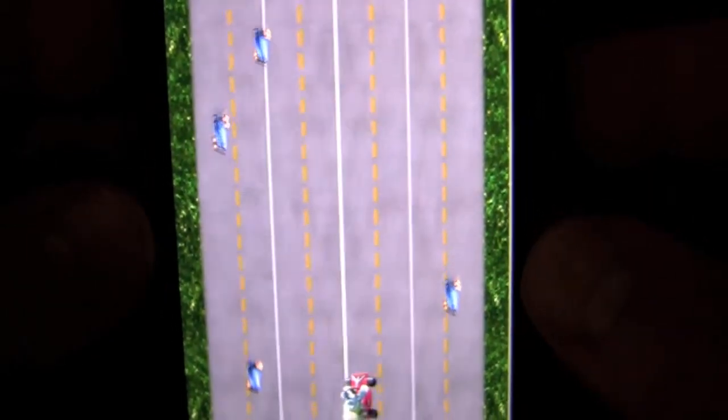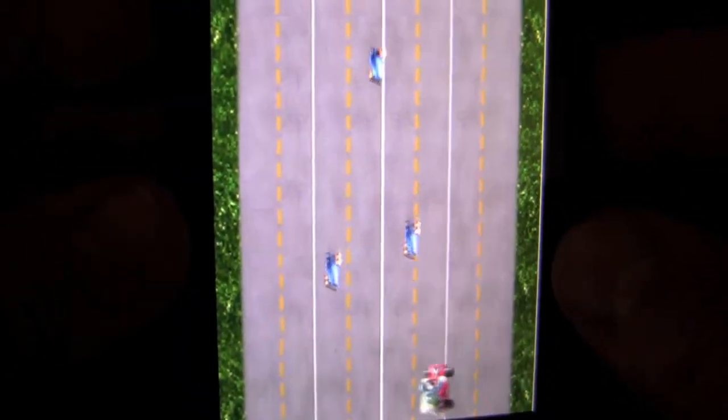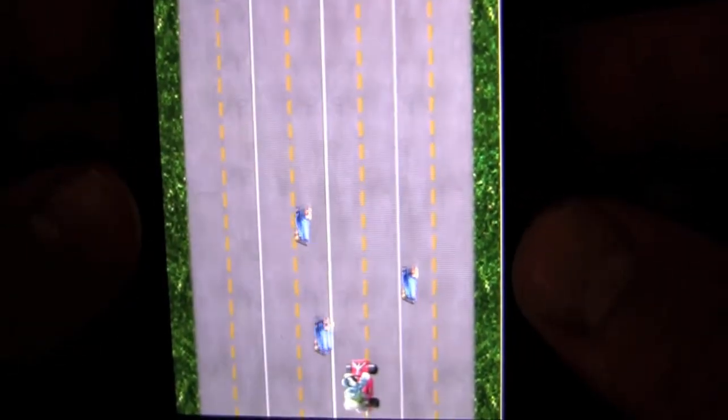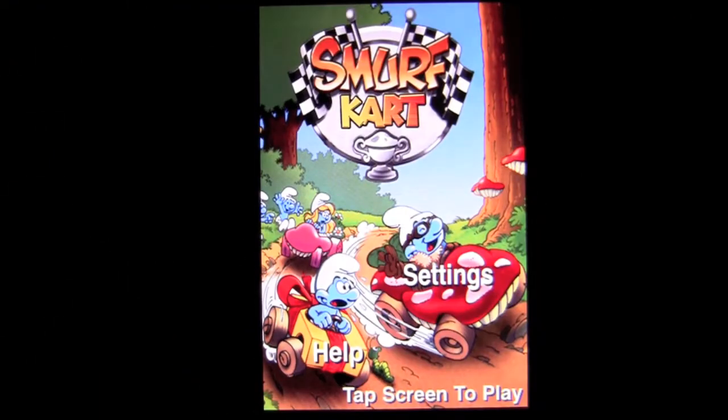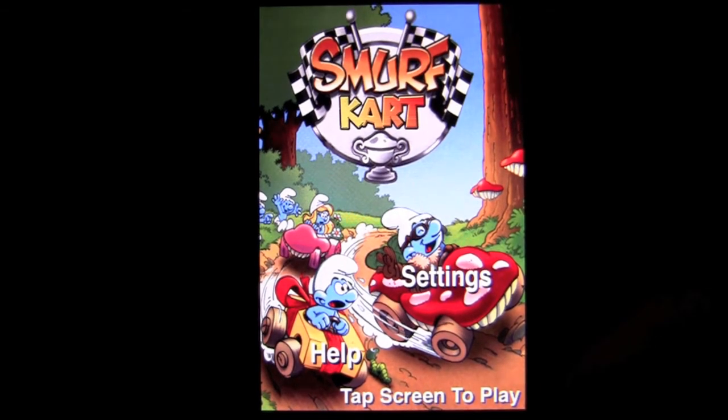You're looking at it. I didn't see any leaderboard scoring or achievements — for what, I don't know. That's it for Smurf Cart. Definitely a crap app and don't fall for the logo icon on iTunes. It's pretty snazzy, but it definitely doesn't pay off with a download. So save your 99 cents and get something else, not this.